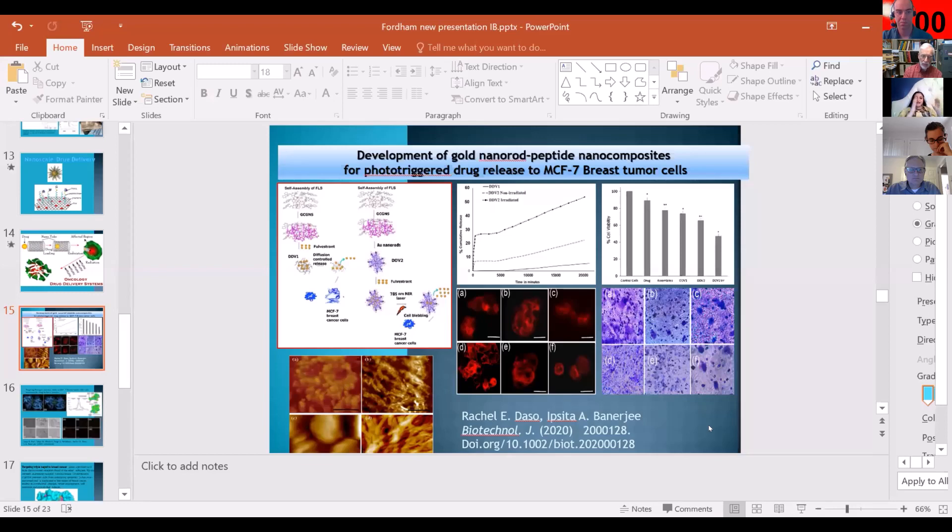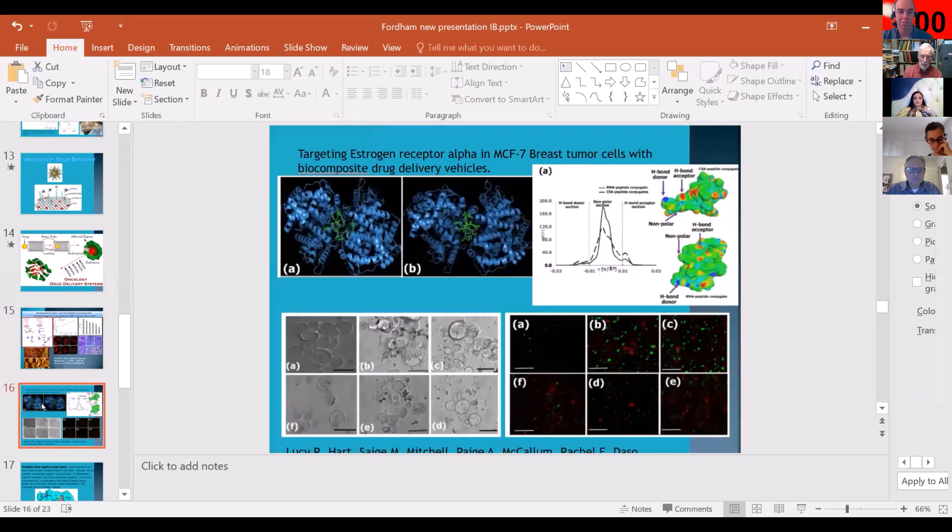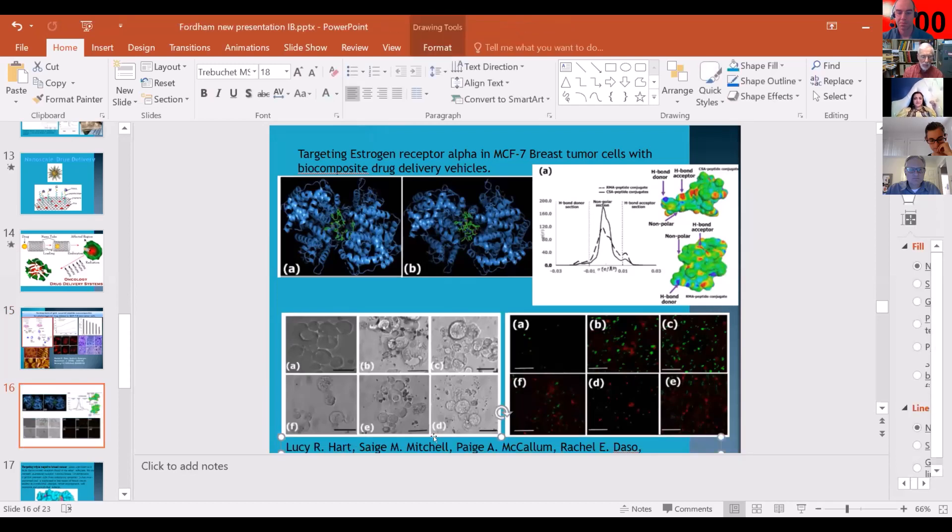We encapsulated the drug called Fulvestrant, which was mainly meant to target estrogen receptor positive cells, which are known to cause ER positive breast cancer. In terms of cancer, most of our work so far has been devoted to breast cancer research, where we're looking at both estrogen receptor positive as well as negative cells. This was work done with the entire group — Lucy, Sage, Rachel, Paige, and others — and was recently completed.